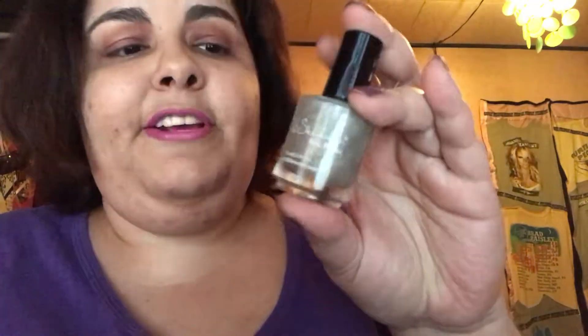Next is this — it's called Prism Break by KB Shimmer. It is a holo top coat. I have it on top of my Zoya polish right now. You can't really tell, but they're shiny. They give a little bit of sparkle. It's nothing dramatic, but it works.